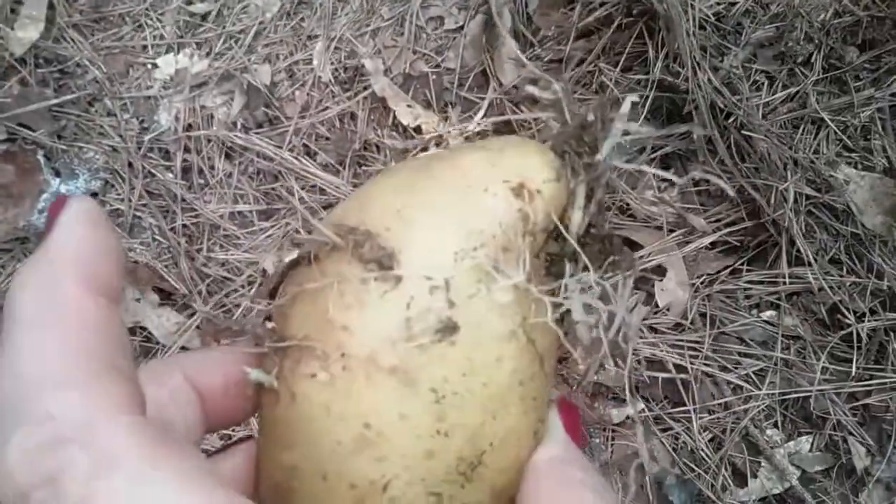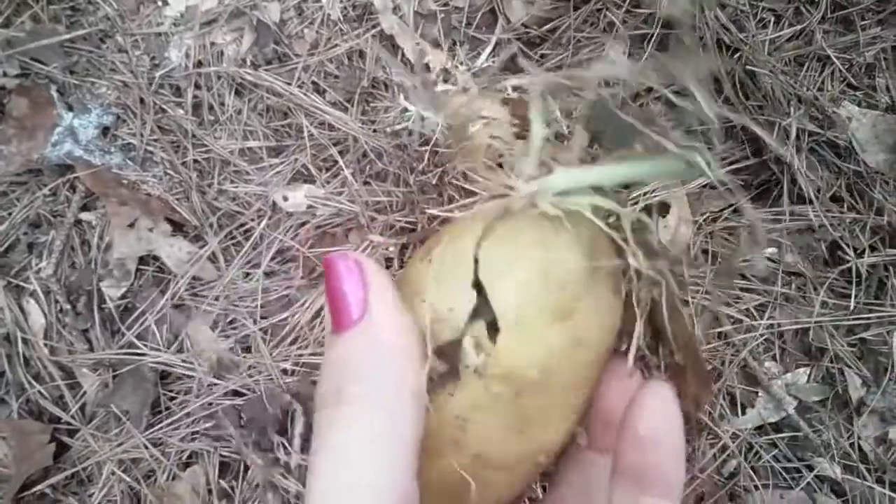Let me see. Oh, ants gotten into them. That's bad. You stupid ants. All of them? But they're still good, though. But they're good. Look at them. This one's not bad — this one the ants haven't got. We could use this to plant or eat. This is still good.